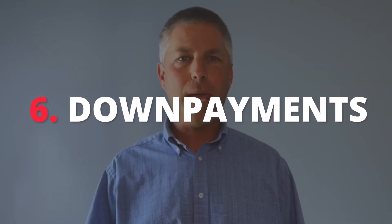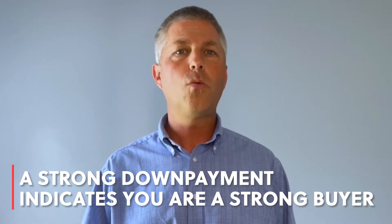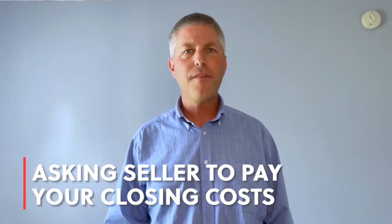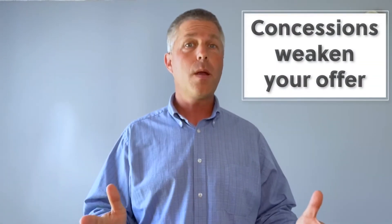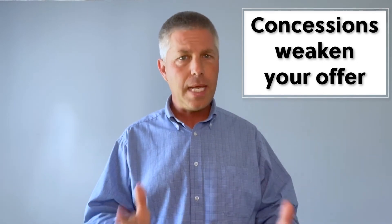Number six: let's talk about down payments. A strong down payment gives the indication to sellers that you are a strong buyer. Sellers don't really want to take their homes off the market for an extended period of time for a buyer who is not well qualified. Number seven: concessions. Popular concessions include asking the seller to help pay for your closing costs or requiring a contingency that the sale of your home happen in order to purchase theirs. While these may be necessary, they do weaken your offer, so use them only when needed.